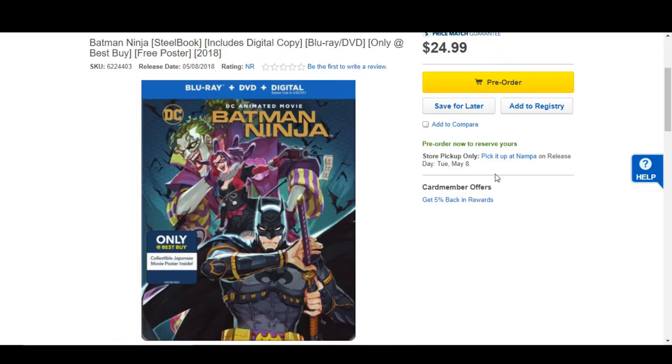It will include Blu-ray, DVD, and digital HD. This is a really cool artwork, I really like it. This one for me shows only available for in-store pickup, unfortunately.